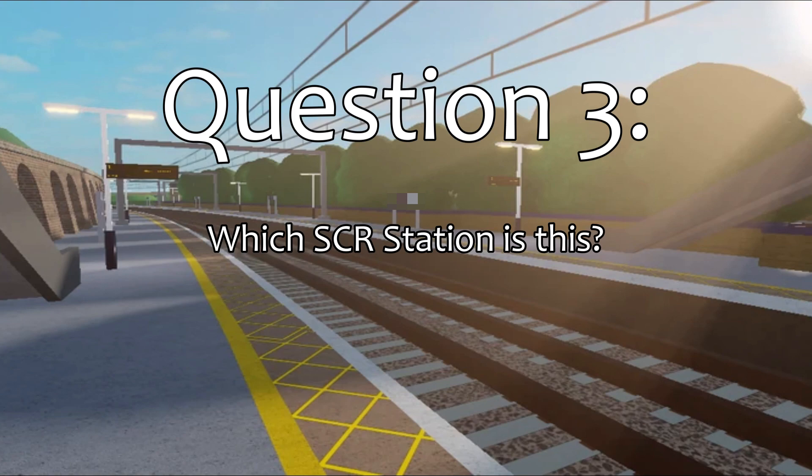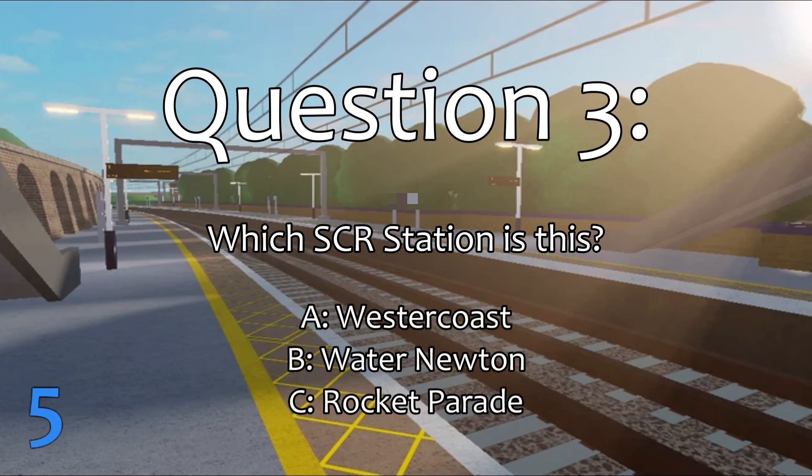Question 3. What SCR station is this? The correct answer is Water Newton.